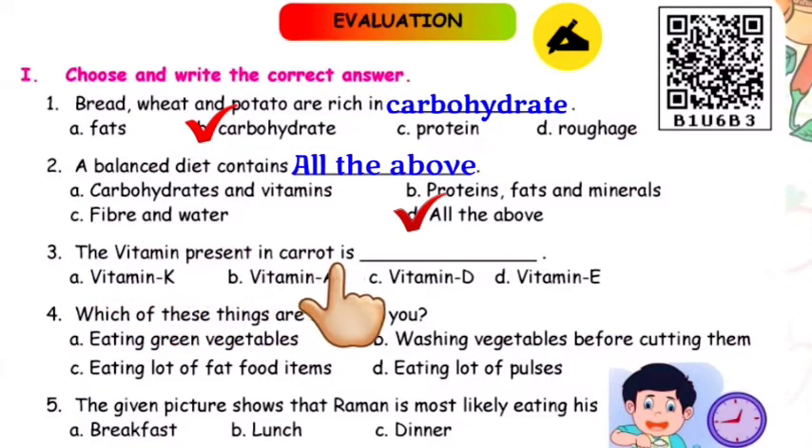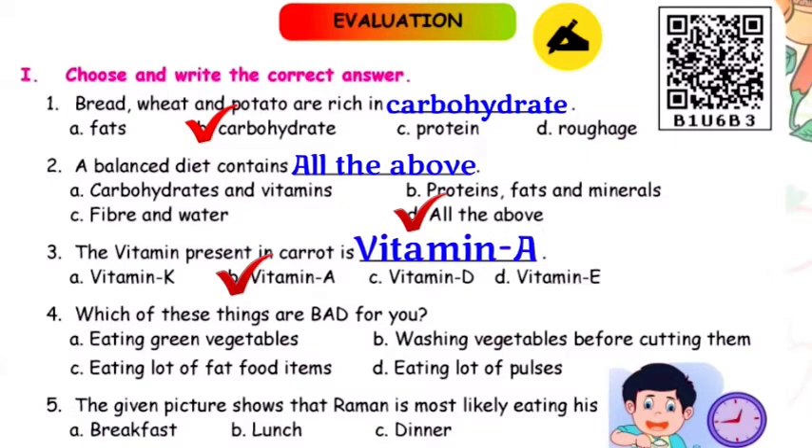Question number three: The vitamin present in carrot is dash. Options are vitamin K, vitamin A, vitamin D, vitamin E. The correct answer is vitamin A.